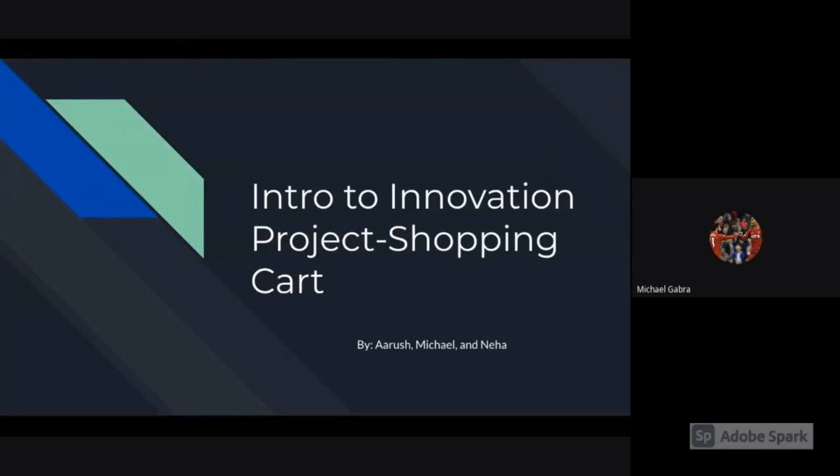This is our shopping cart innovation project by me, Arush and Neha.